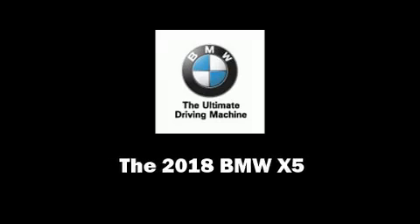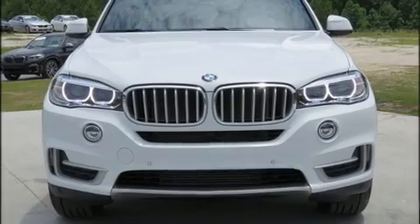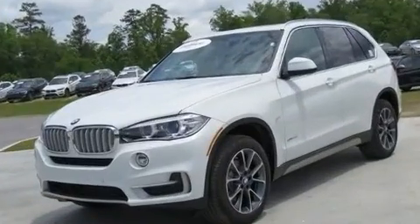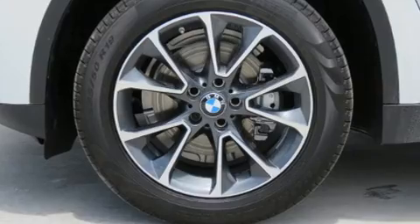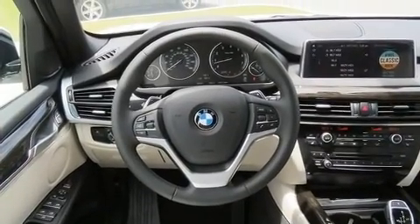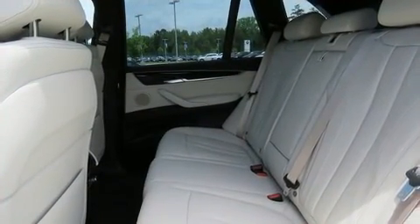Introducing the 2018 BMW X5. Under the hood you'll find a six-cylinder engine with more than 300 horsepower, and for added security, dynamic stability control supplements the drivetrain. All-wheel drive maintains traction at all four corners. Turbocharger technology provides forced air induction, enhancing performance while preserving fuel economy.